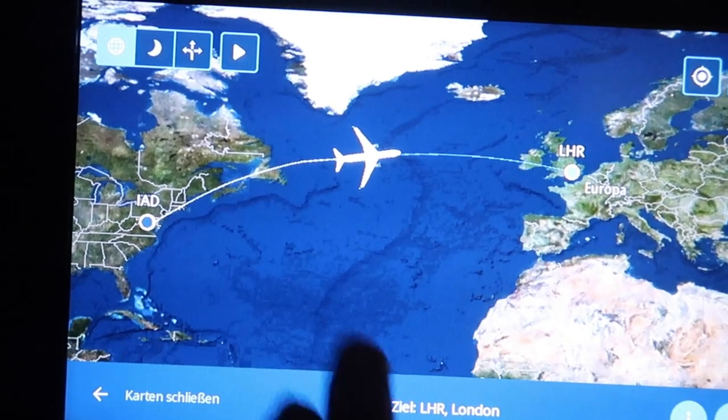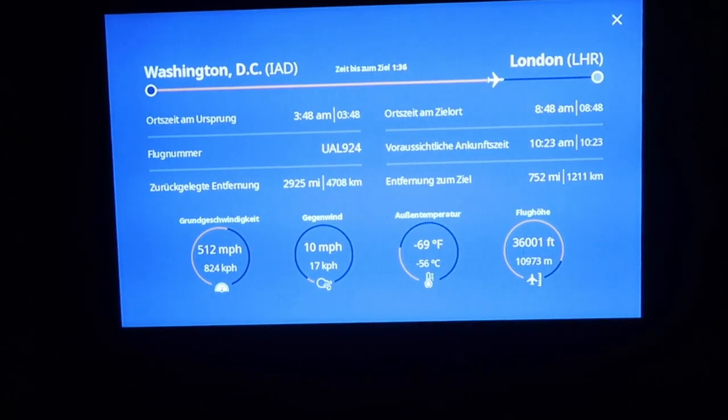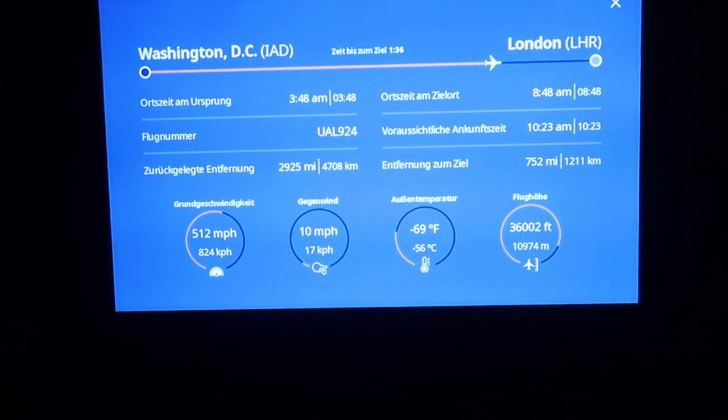Now we are halfway through the flight and most passengers were sleeping. Honestly I have no clue how passengers could sleep — the seat pitch was tight, the seats were thin and the aircraft also felt pretty noisy. But I'm not here to complain. I'm flying in economy class, and besides that I can usually not sleep on my flights unless I'm really tired.